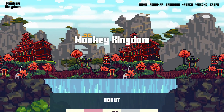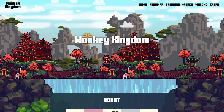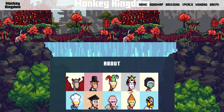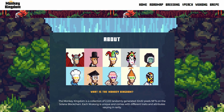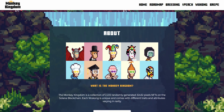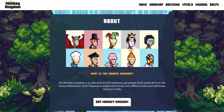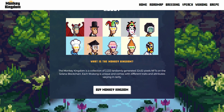Monkey Kingdom is a very unique NFT. If you are familiar with CryptoPunk, you would actually get a sense that these are very similar to the CryptoPunk NFT. They've developed a very unique NFT, as unique as CryptoPunk. The Monkey Kingdom is a collection of 2,222 randomly generated 32x32 pixel NFTs on the Solana blockchain. Each Wukong is unique and comes with different traits and attributes varying in their rarity.